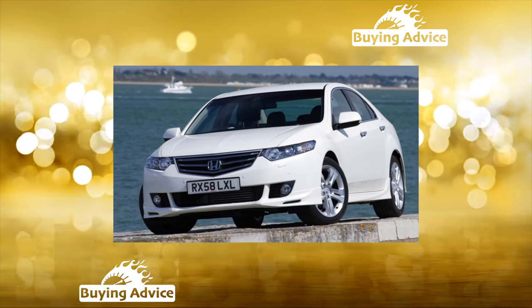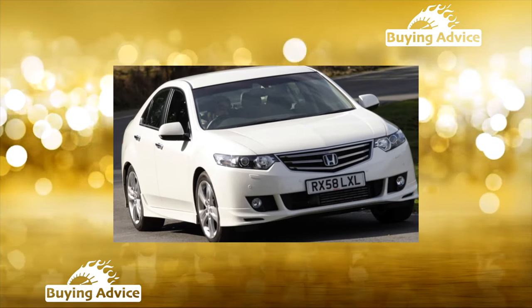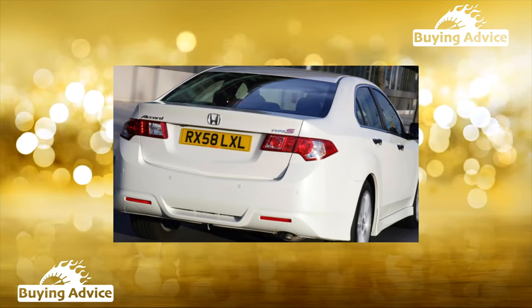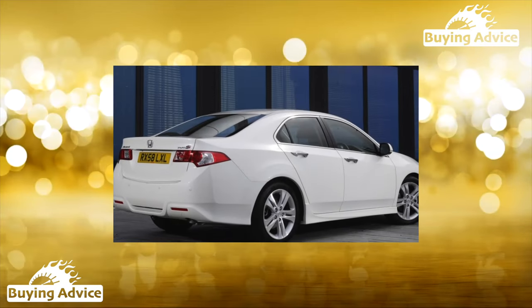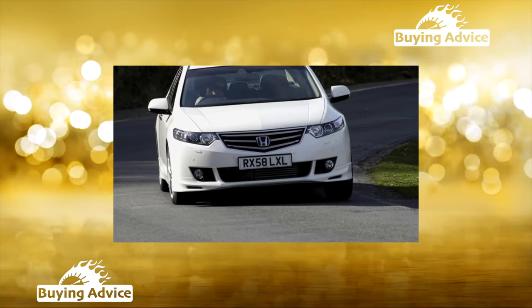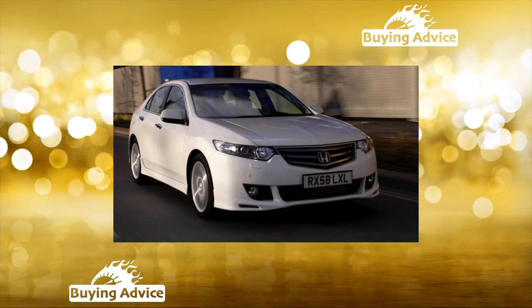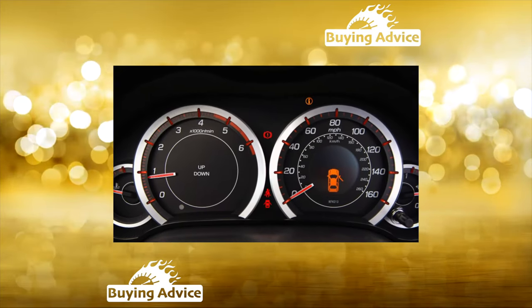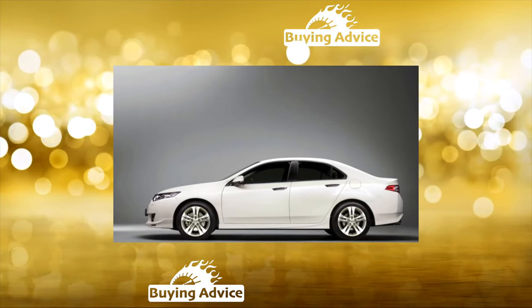The Honda Accord seventh generation got rid of the hatchback body and acquired a station wagon. The car was considered extremely successful. The American version, by tradition, was somewhat larger than the Japanese. On sedans and coupes, engines of 2.6L with 160 to 166 horsepower, or V6 3.0L with 240 to 246 horsepower were installed. Differences in markets continued to torment Honda, with production even curtailed in the UK. In the USA and Canada, Accords were sold as the Acura TL (American version) and Acura TSX (European modification).